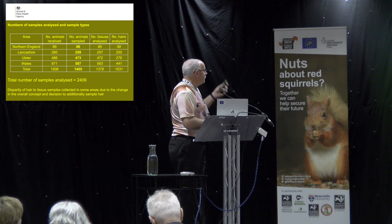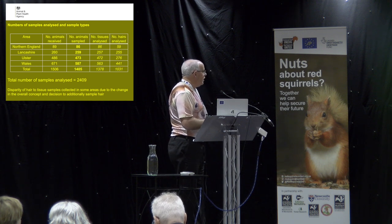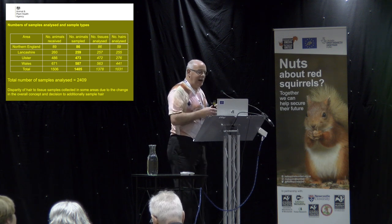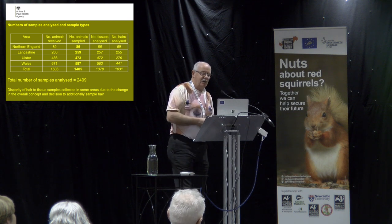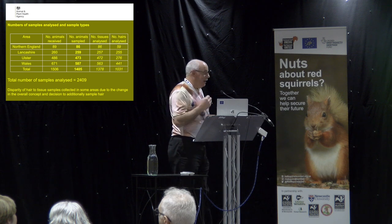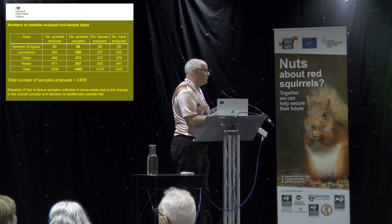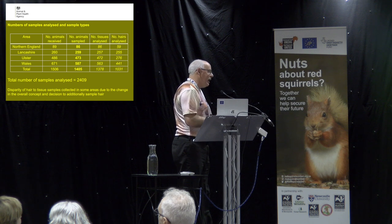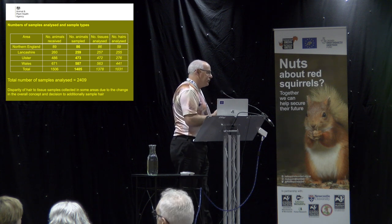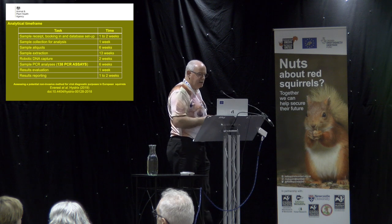Looking at what we actually analysed — the number of animals received and sampled, the numbers of tissues from each area, and the numbers of hair from each area — when you add it all up it comes to 2,409. We're short of hair because a lot of people, when the format was changed, hadn't collected hair. We used the remaining samples, especially from Wales, to add to the numbers to reach that figure.